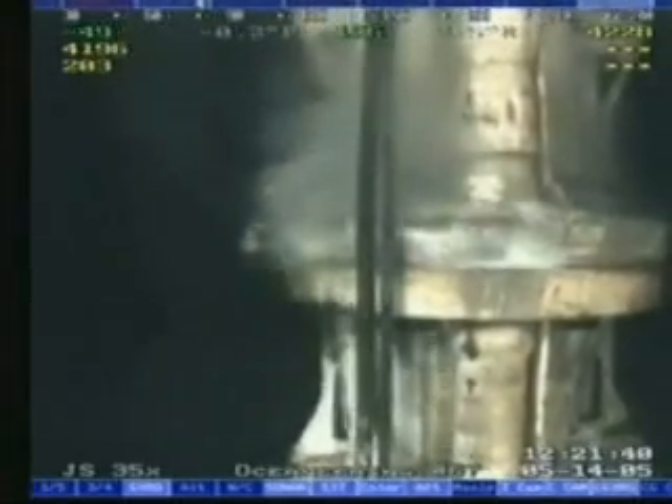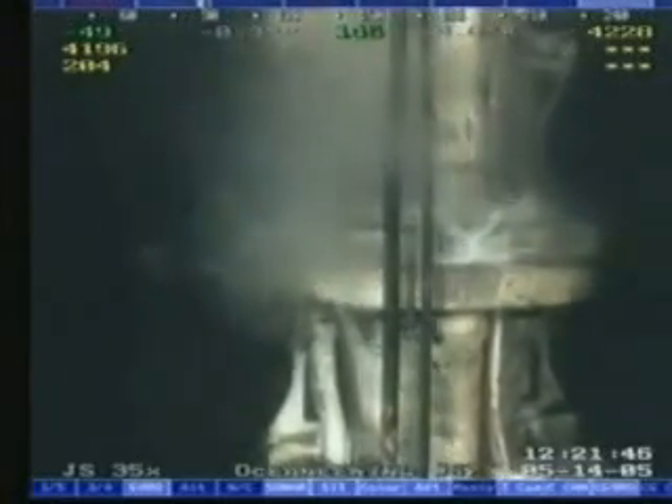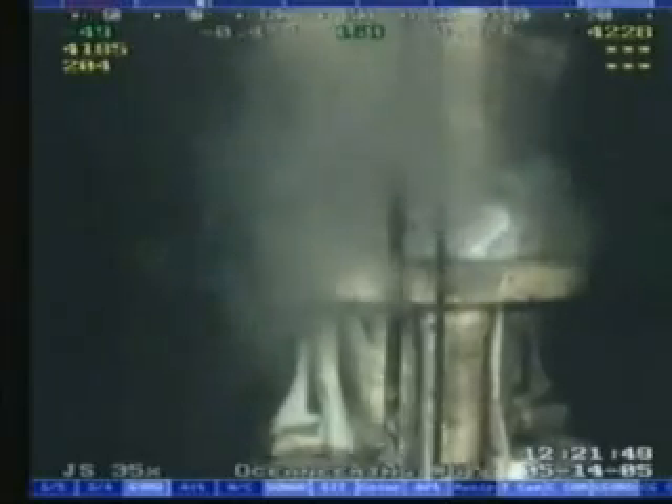The sealant injection pressure was slowly raised to 2,000 psi. As the sealant experienced a pressure differential, it began to repair the leaking seals and the leak rate was significantly reduced.